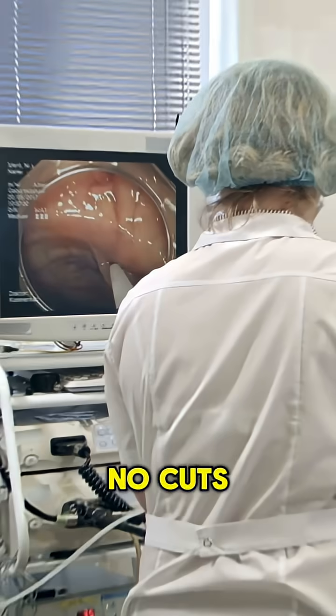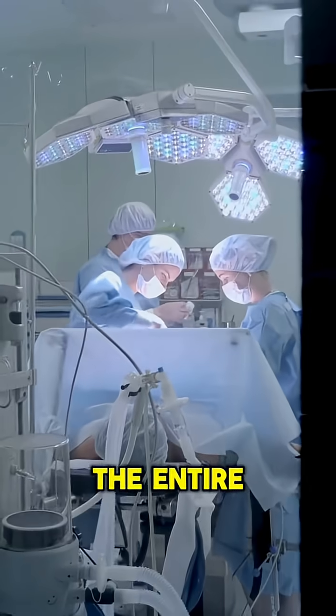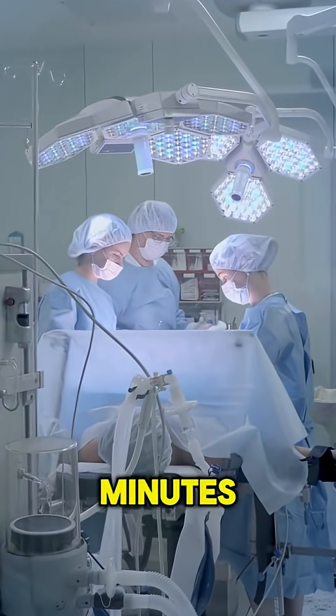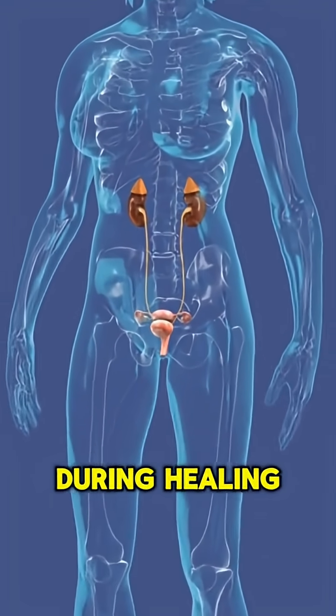Step 5: Natural passage. These tiny fragments are easily flushed out naturally through your urine. Smaller pieces may be retrieved with miniature baskets. Step 6: Stent, if needed. In cases of swelling or potential blockage, a temporary stent is placed to ensure smooth urine flow.